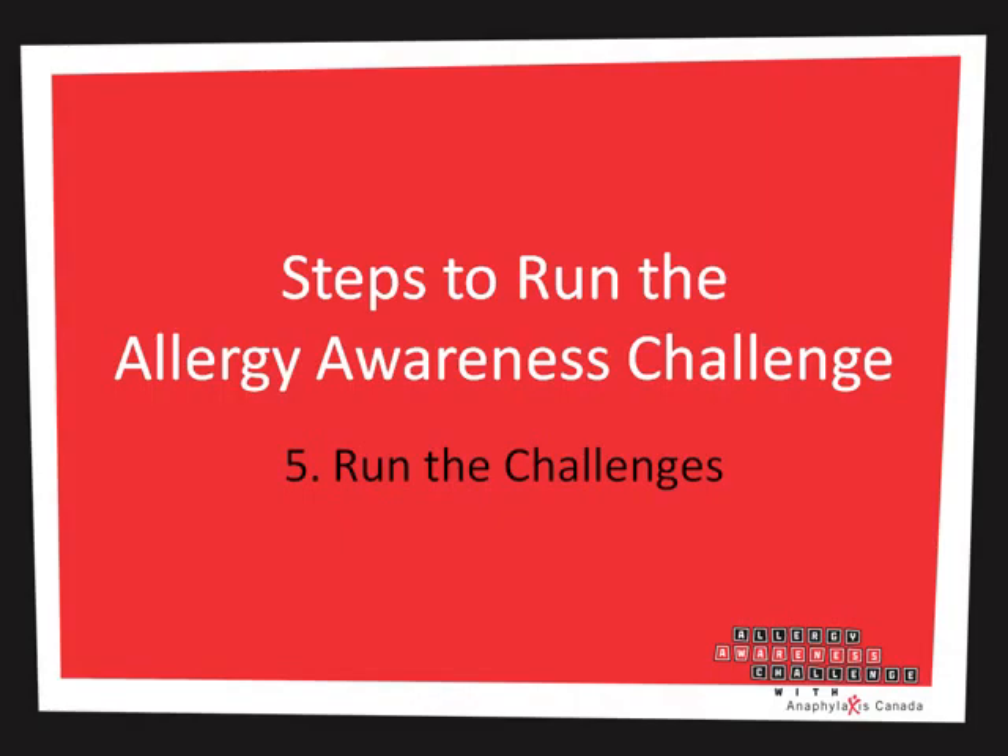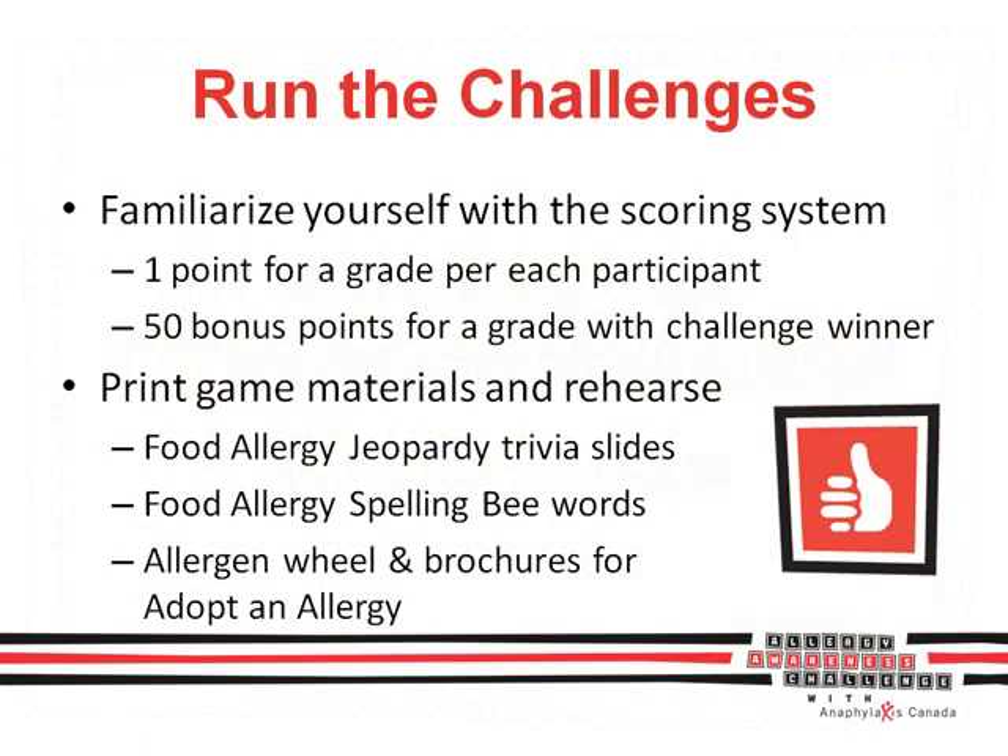At that point, you're all set to run the challenge in your school. Each challenge has a similar scoring system, and each grade receives one point per participant, so you want as many students joining as possible. 50 points will be given to the grade of the actual challenge winner — for instance, if your friend in grade 9 wins a Food Allergy Spelling Bee, all of grade 9 wins an additional 50 points. Be sure to print the game materials and rehearse ahead of time.